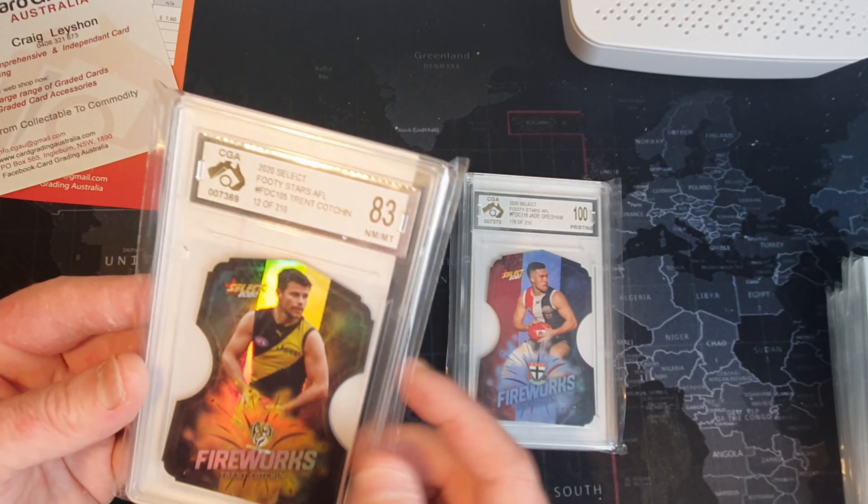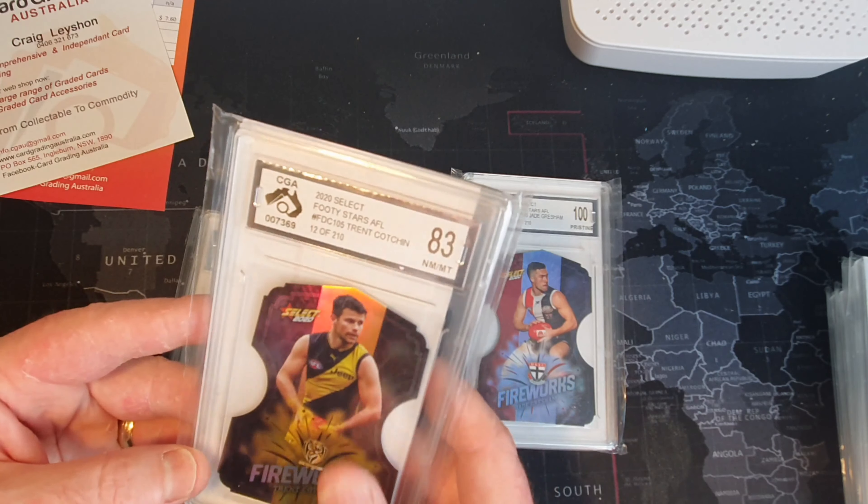I probably held the card a bit too much - who knows, it could be off-center, it could be a whole bunch of stuff. I'll read the report later and we'll take it from there. Alright, let's bring this home. Had some really awesome results and I'm still happy with that Cotchin one. Oh, and there's the other one - 92 - that was pack-pulled as well. So that's the three.